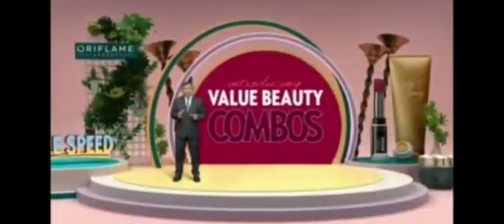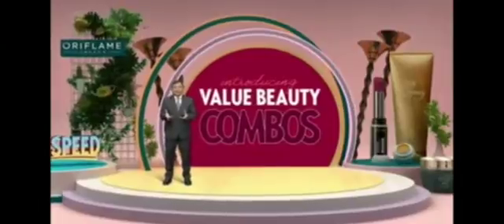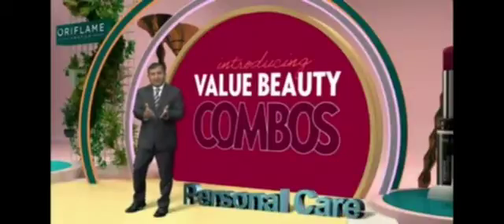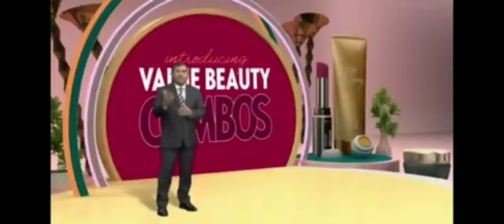Beauty combo launch kya hai? Yeh bada simple hai — you punch in one code and you get a set of products. Yeh different categories mein hai: personal care, skincare, and makeup.